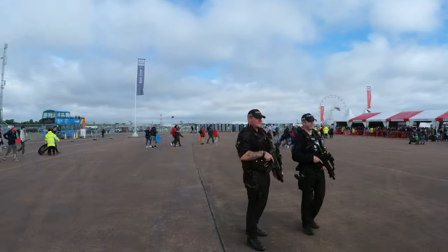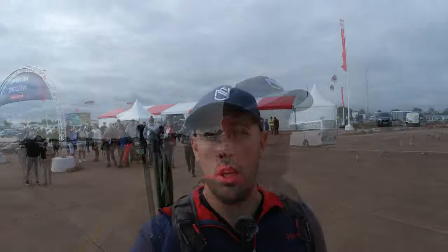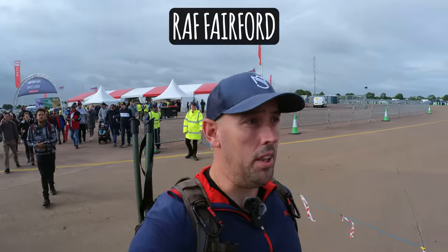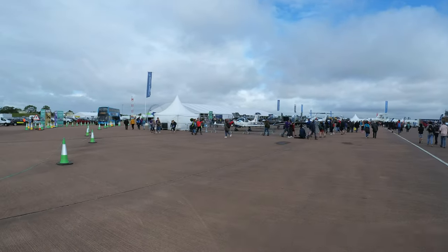Coming up now to the security checks — I'm not going to film this part of it, but there doesn't seem to be much of a queue at nine o'clock in the morning. There are loads of people checking bags. We just made it through security with no hassles at all. They are very thorough — they check every bag, and my backpack had to go through an X-ray machine. Now we're into the RAF base.